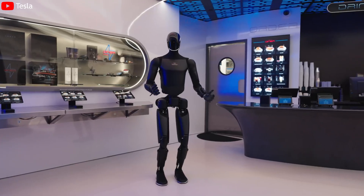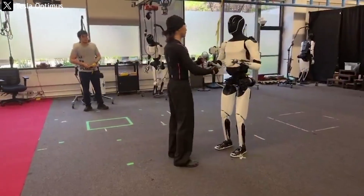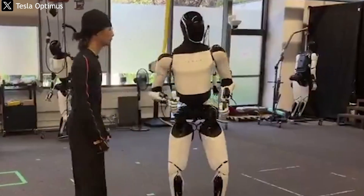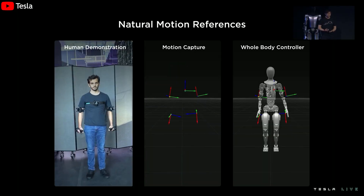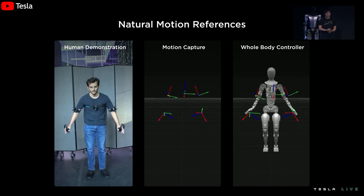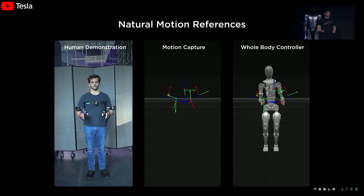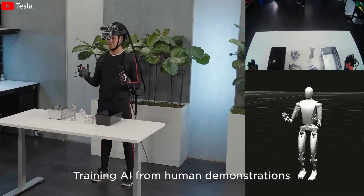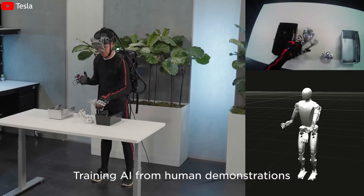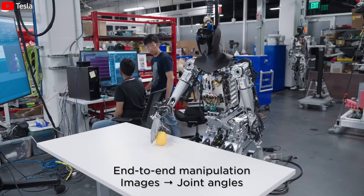Another notable detail is the natural interactivity. The video opens with Optimus performing a hand-tap greeting gesture to its training partner — a small but technically significant action. To execute this motion accurately, the robot must synchronize data from tactile sensors, depth cameras, and 3D spatial mapping systems. The ability to precisely locate the opponent's hand in real-time demonstrates that Optimus's neural sensing processor has been fine-tuned to handle near-human-level reflexes.